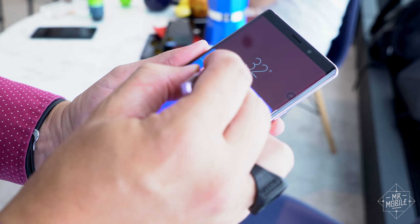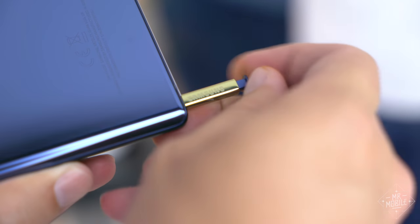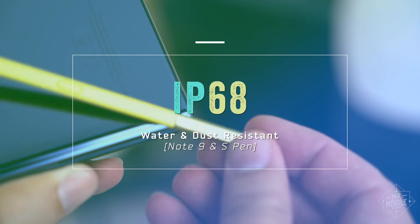Remember, none of the prior S Pens have needed onboard power. And both pen and phone are still water and dust resistant.